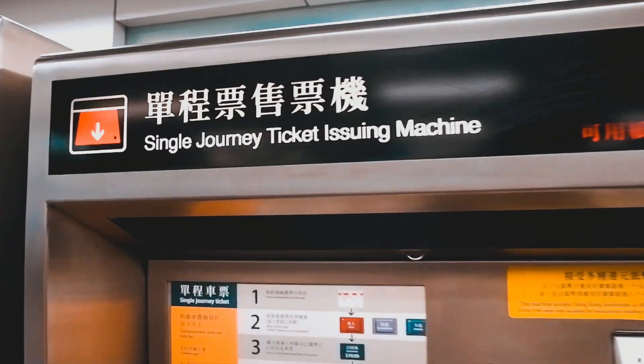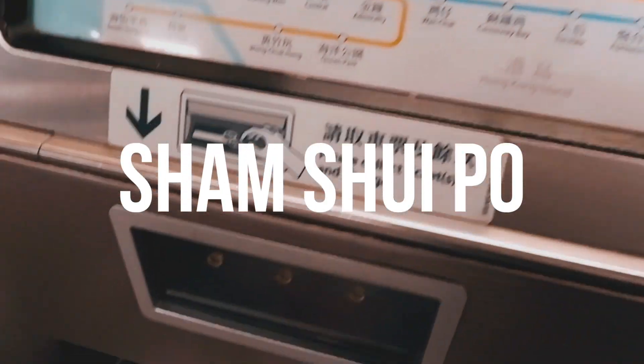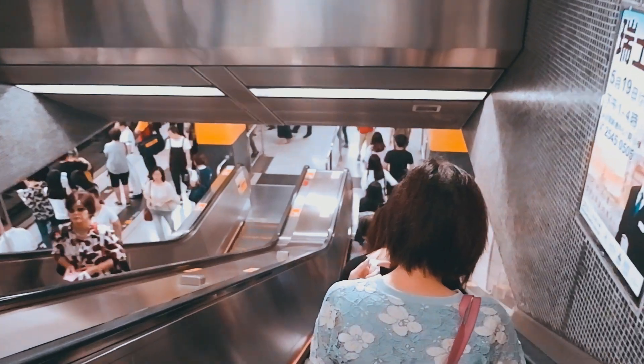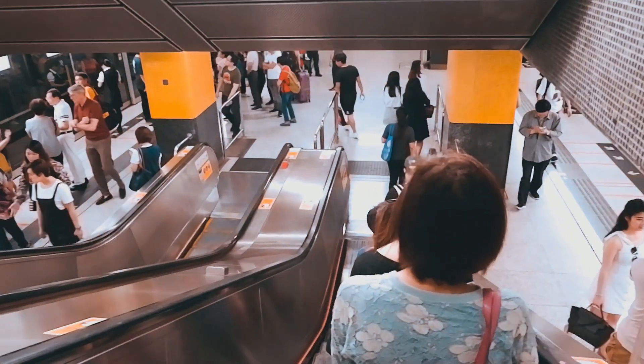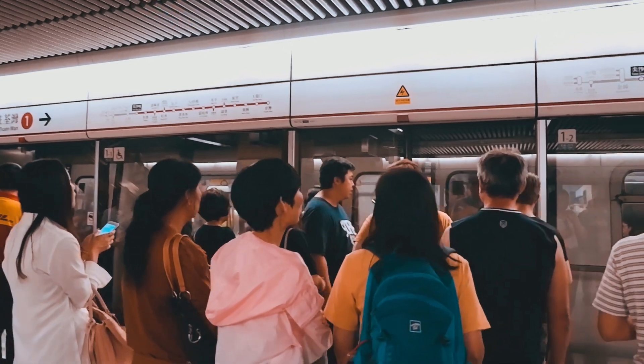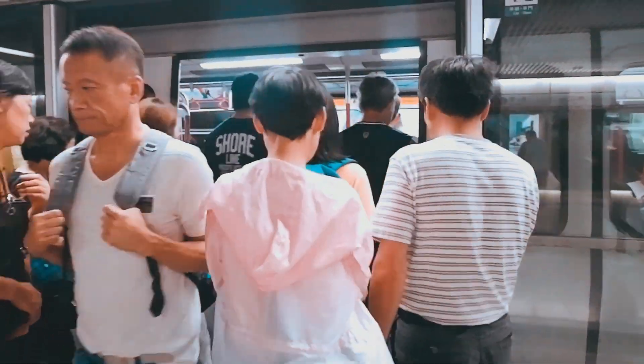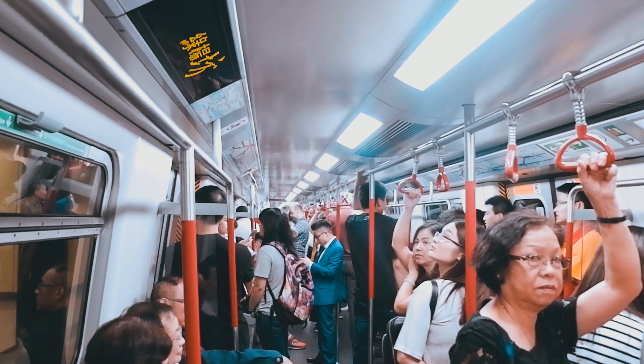Hey guys, it's day 3 in Hong Kong — my first formal day for filming. I wanted to spend my first 2 days just relaxed and shopping. So today we're gonna go look at thrift shops, so please stay tuned.